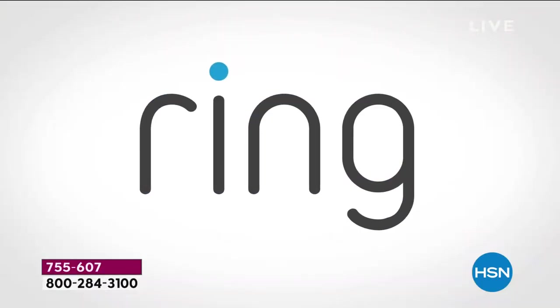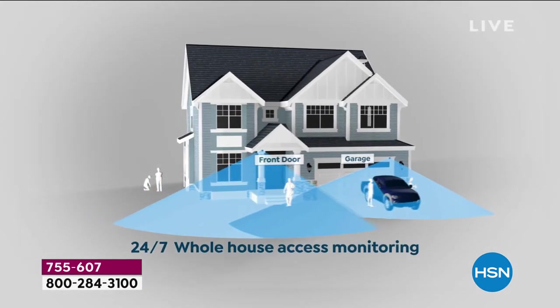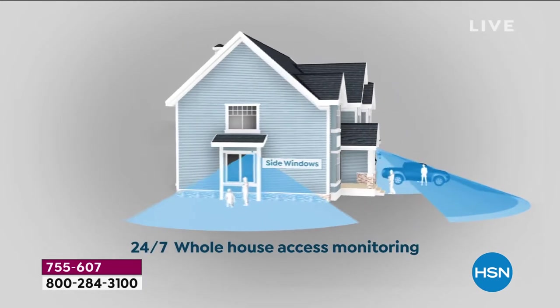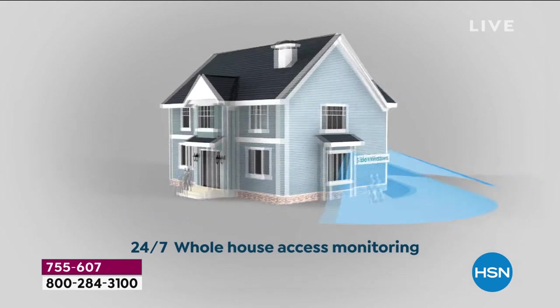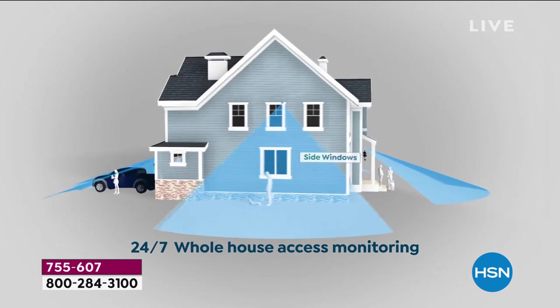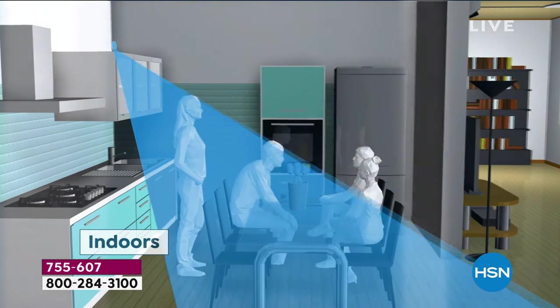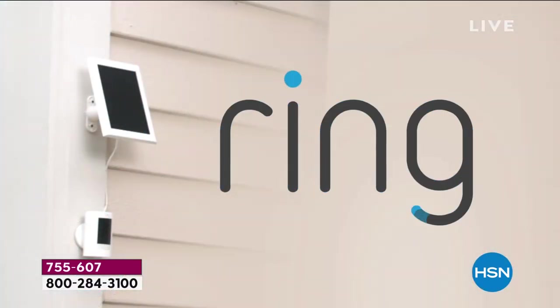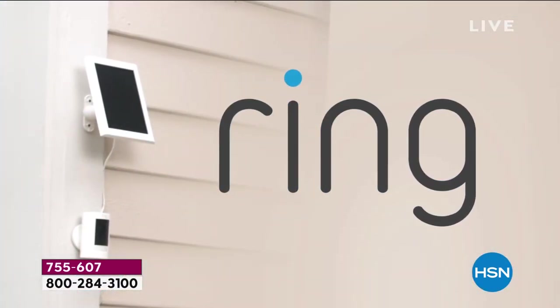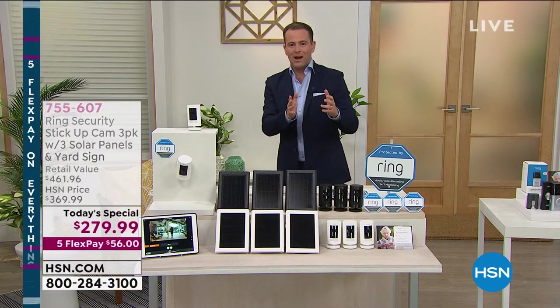What you have with these cameras, whether you choose black or white, is 24-7 access to your whole house — inside or outside. This is a camera system that gives you a monitoring solution. You can live view and see what's happening, get alerts on your phone or tablet, talk to who's there, listen to who's there, and sound the alarm if you feel it's necessary. It is a system that gives you an extraordinary field of view.